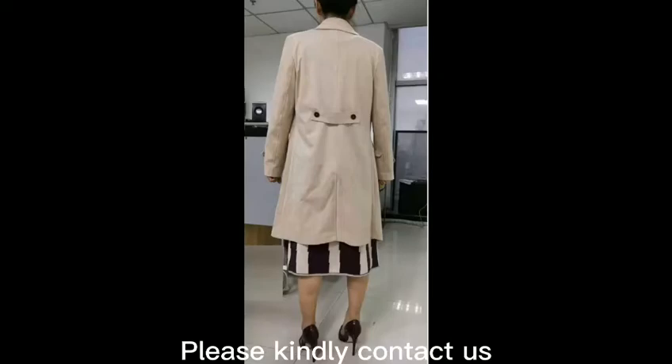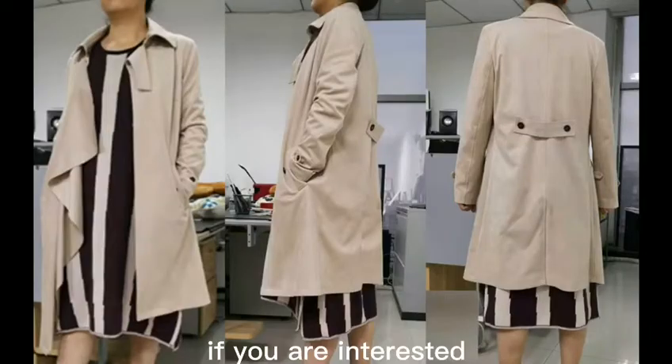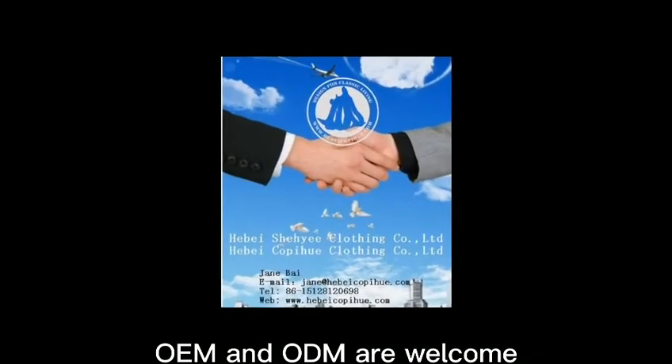Please kindly contact us if you are interested. OEM and ODM are welcome.